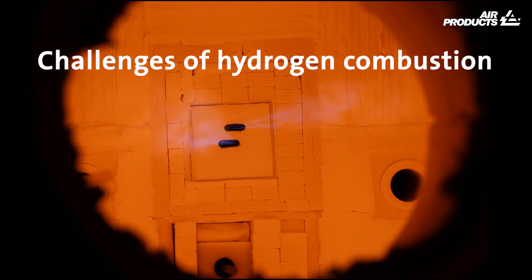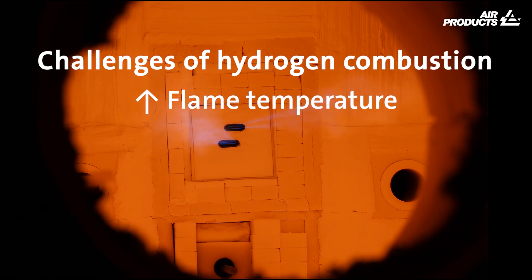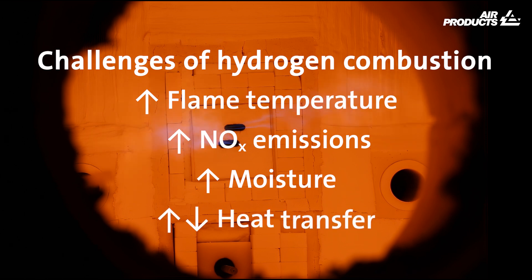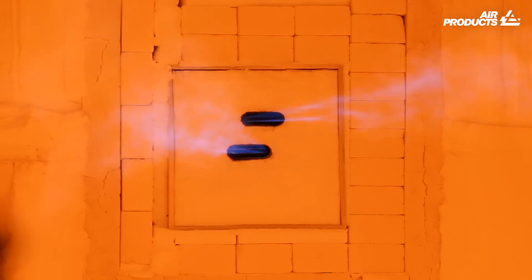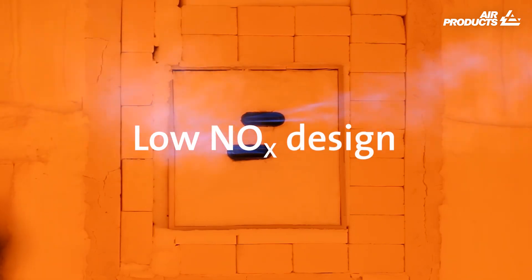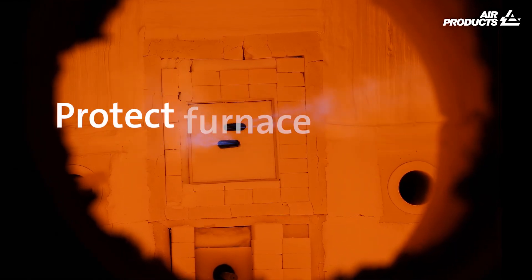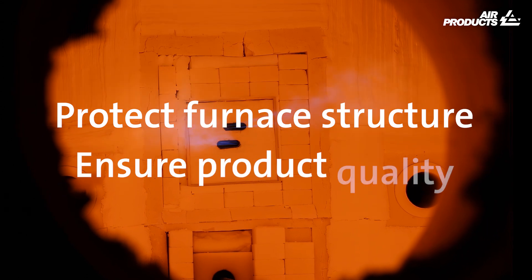Challenges of hydrogen combustion are increased flame temperature, potential increase in nitrogen oxide emissions, increased moisture, and changes in heat transfer. With the low nitrogen oxide design of our new hydrogen burners, we have succeeded in overcoming these challenges. The new low nitrogen oxide design protects the furnace structure and ensures product quality.